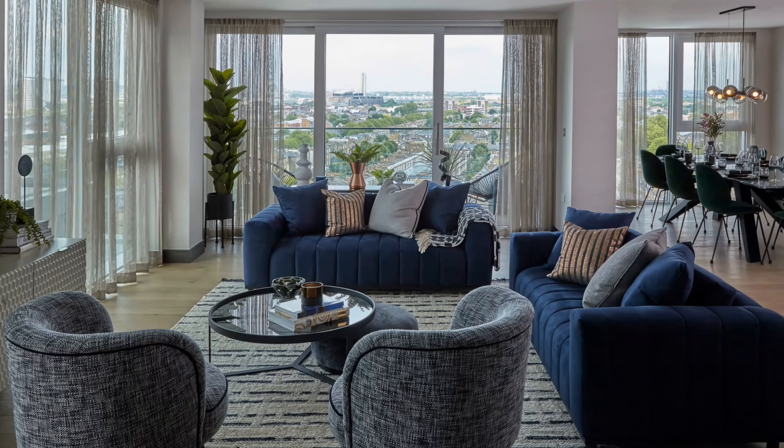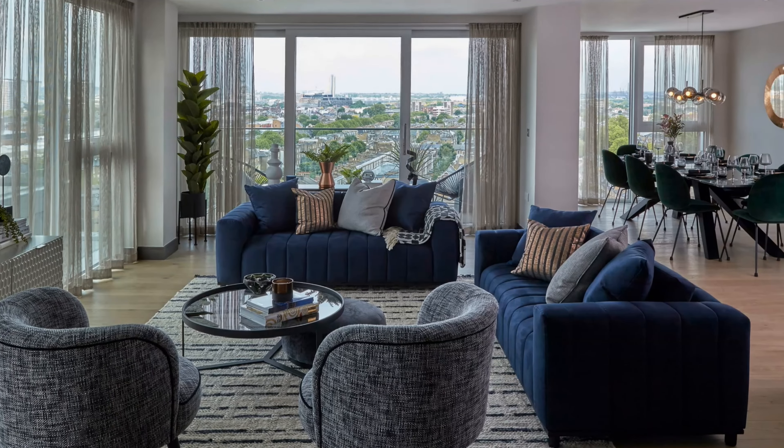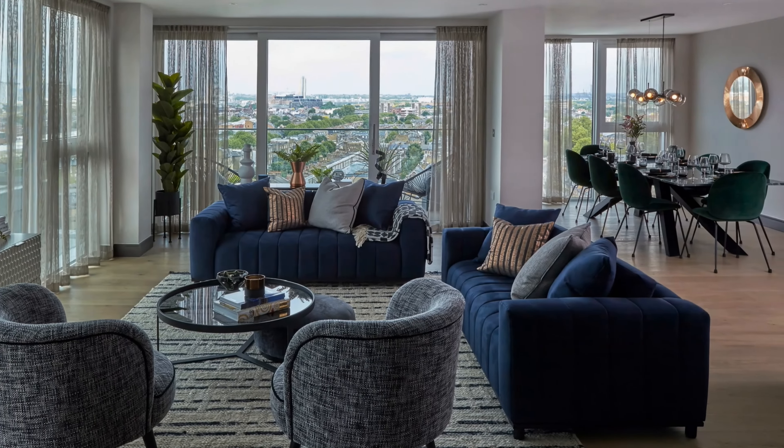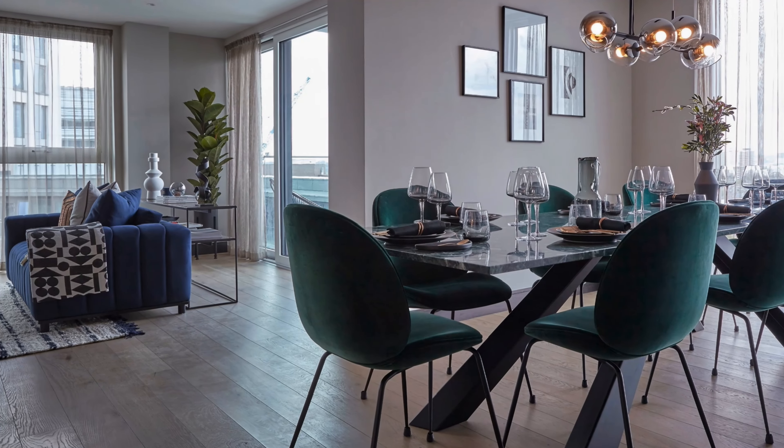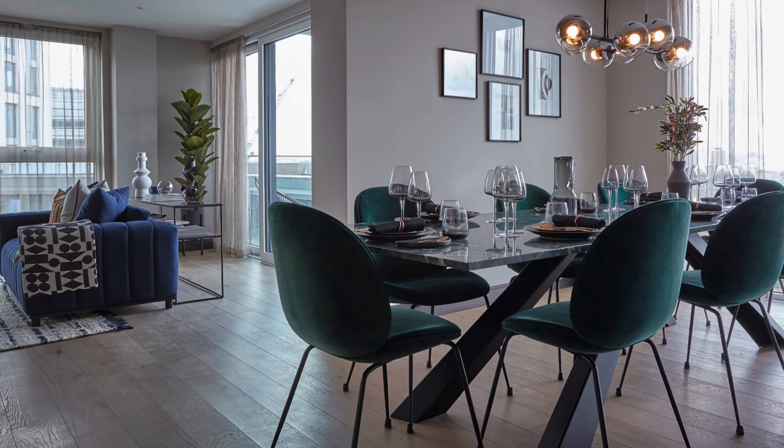Brand new condominium with elegant and comfortable living room in gray and navy blue color combination. The same condominium seen from the dining area.